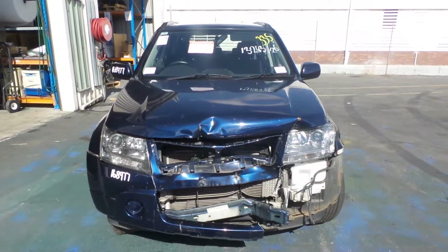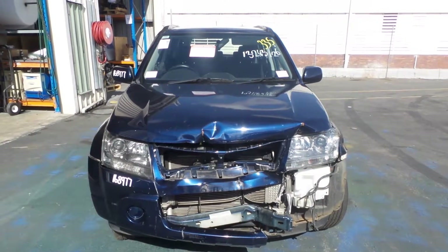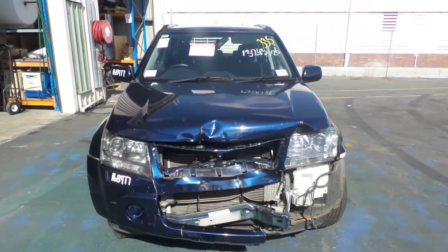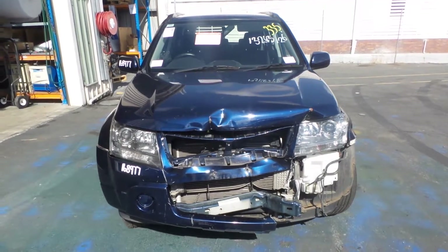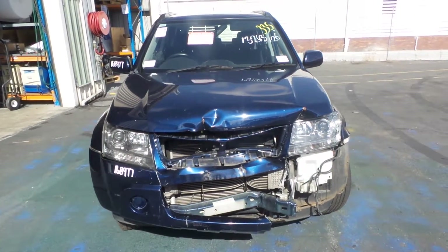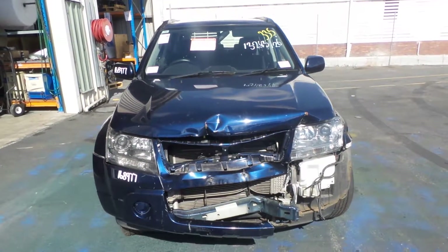Hi, Craig here from Total Parts Plus, 29 Meadow Avenue, Coopers Plains. Our phone number is 07 3848 1382. Today we have a Suzuki JT Grand Vitara, stock reference number 2782C. The JT Grand Vitara turbo diesels ran from the tenth month of 2008 through the fifth month of 2015.